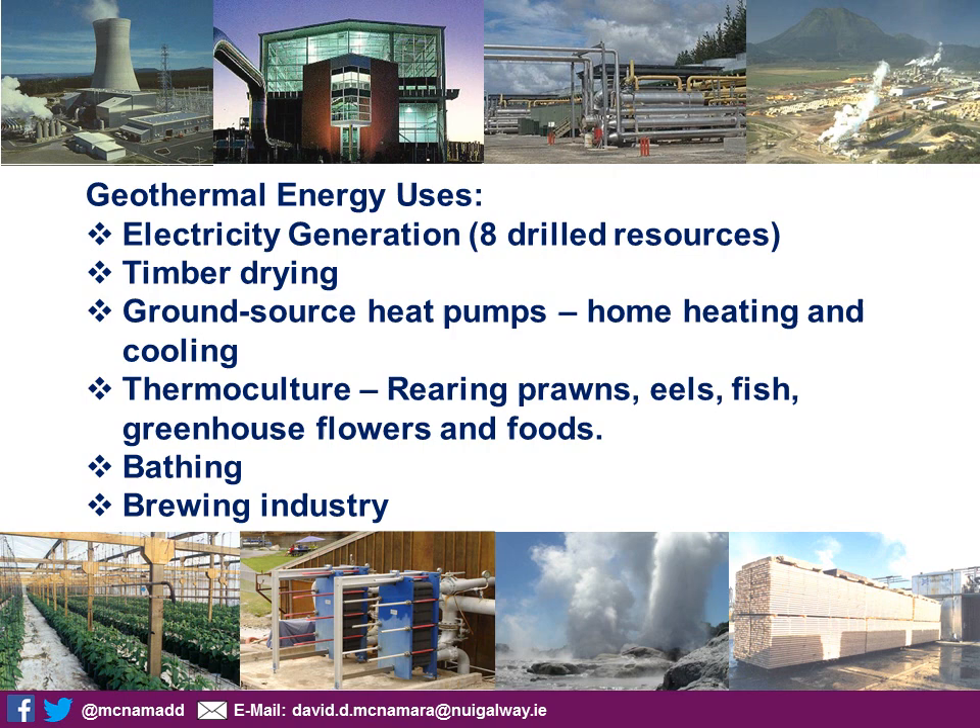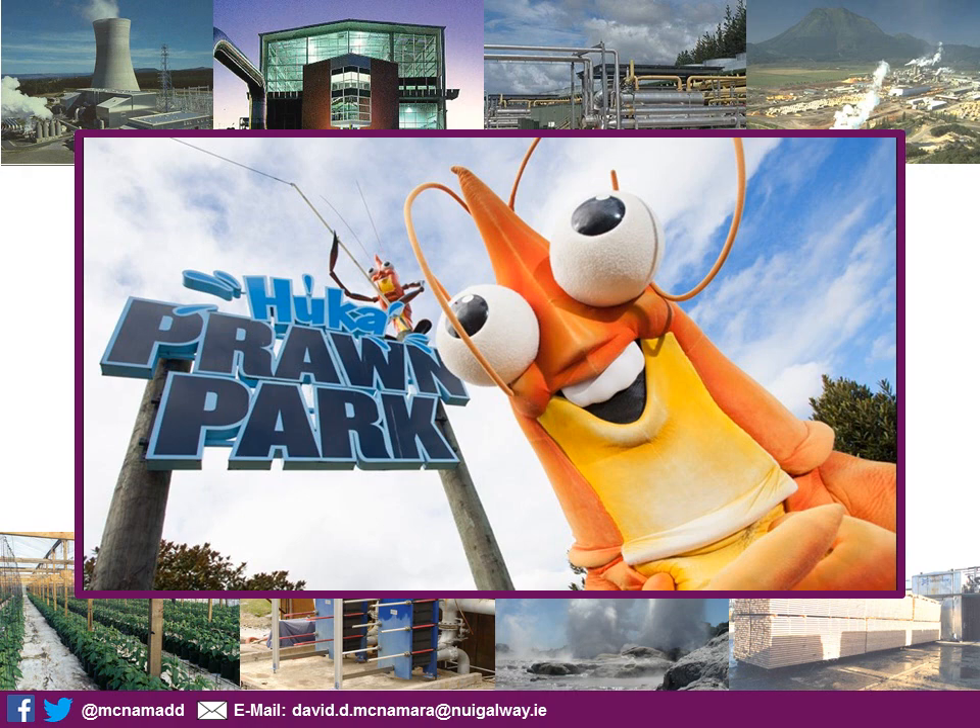Surprisingly, geothermal is also used in the brewing industry. One of my favourites was the Huka Prawn Park, which was linked to the Wairake geothermal station. They used heat exchangers to heat waters where they grew giant Malaysian prawns that required a certain temperature to grow. You used to be able to go down, they'd give you a stick with a bit of rope and some bait, and you'd fish for large prawns — whatever you caught you could take away and eat. And they developed this into a very successful tourist business in the area as well. So there are lots of things you can do with New Zealand geothermal.